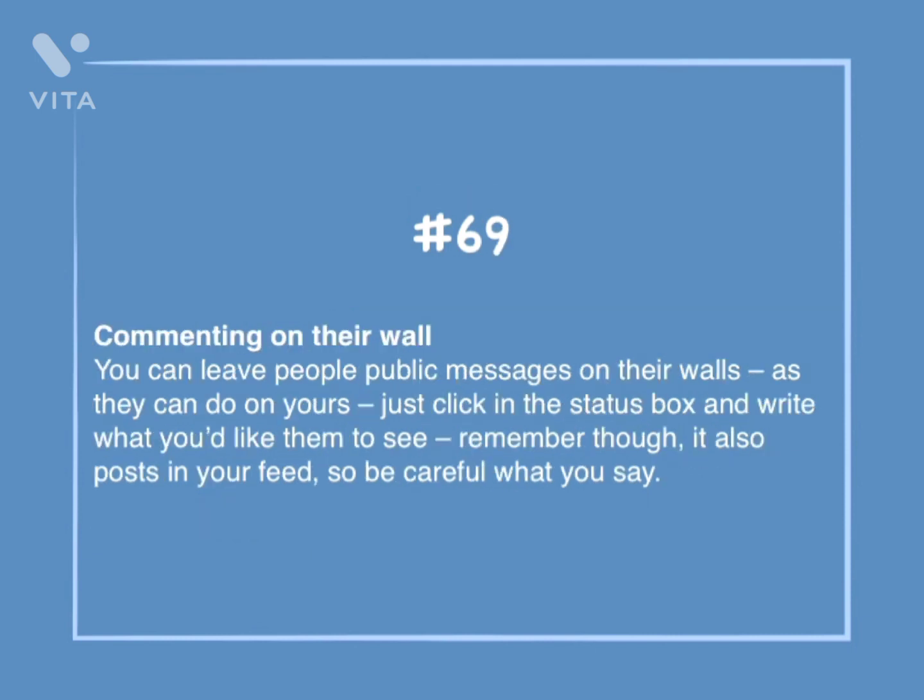Number 69: Commenting on their wall. You can leave people public messages on their walls, as they can do on yours. Just click on the status box and write what you'd like them to see. Remember, it's also posted in your feed, so be careful what you say.